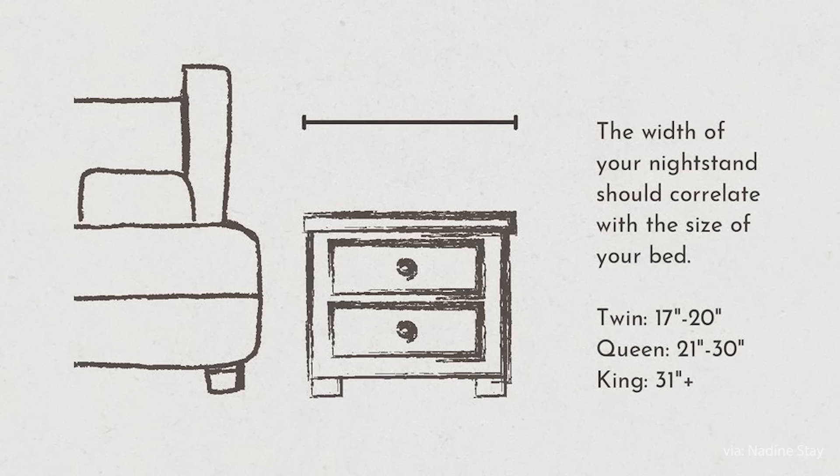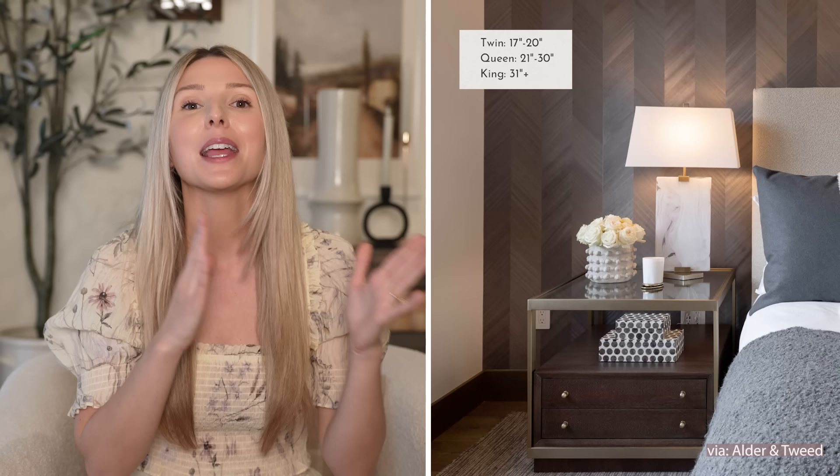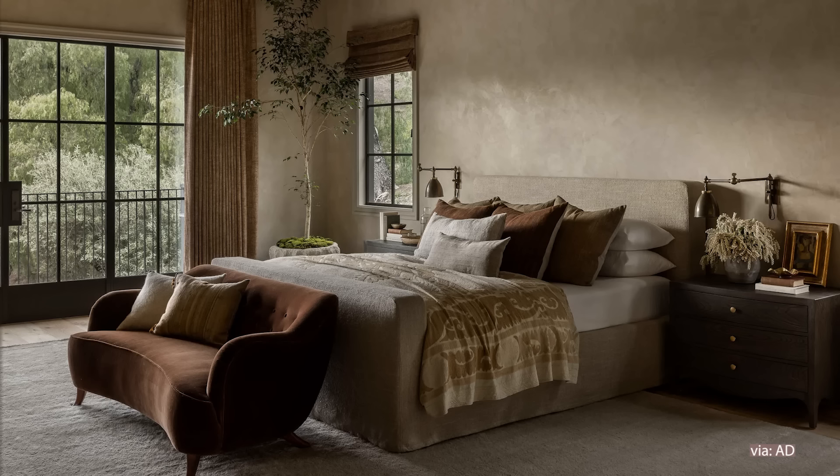The size of your nightstands makes a huge impact to the entire look of your design, so it's also very important to get the width measurements right. If you have a double bed, make sure that you're getting a nightstand that's between 17 and 20 inches wide. If you have a queen size bed, make sure that you're getting a nightstand that's between 21 and 30 inches wide. And if you have a king size bed, make sure that you're getting a larger nightstand that's 31 inches or more. This is going to create a balanced look and fill out your entire wall.